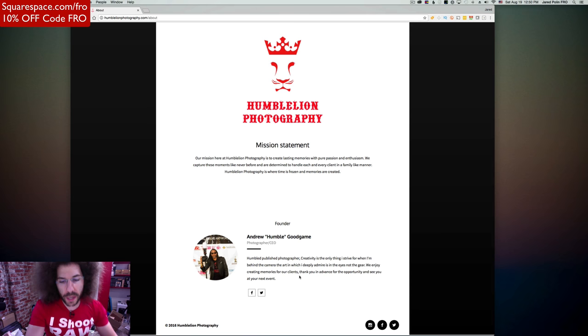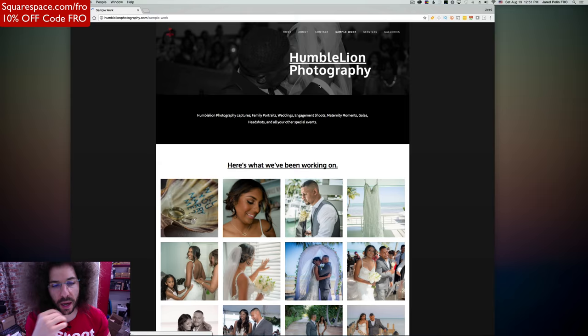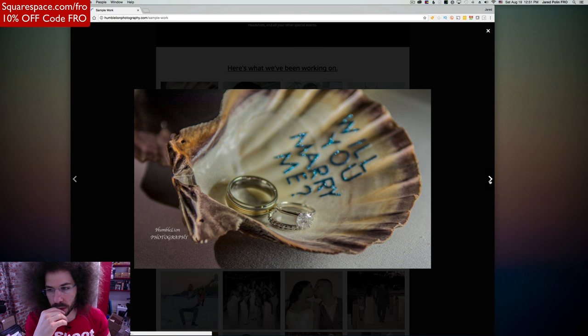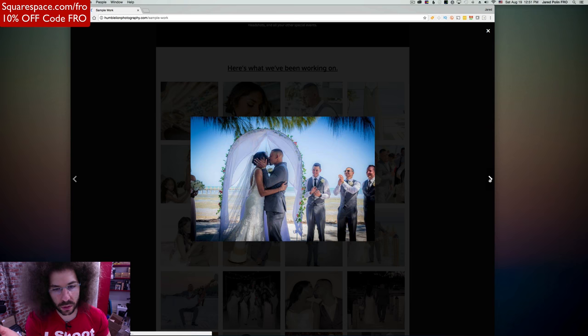Contact — we're still not at photos. I still don't want to contact you because I still haven't seen a photo. There we go — now we get the sample work. Now we get to see the work. I'm clicking, why isn't it going to the next image? There we go, now it's moving. So we're seeing the images you capture, we're getting a cross section of what you do.